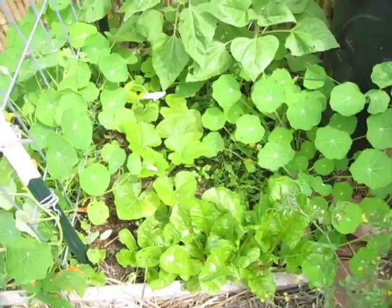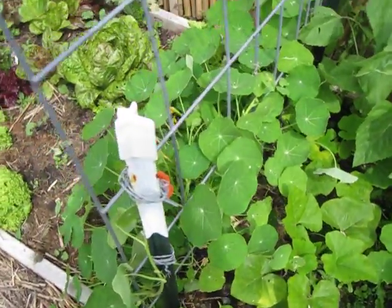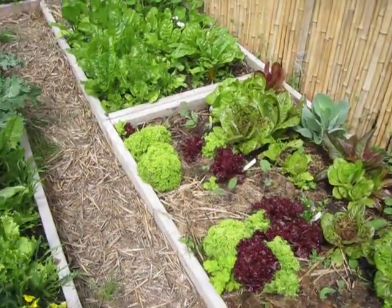Over here we have some Swiss chard, some squash, nasturtiums, sunflowers, lettuce, and some kohlrabi.